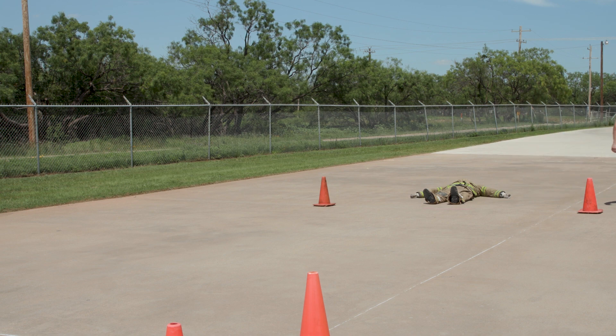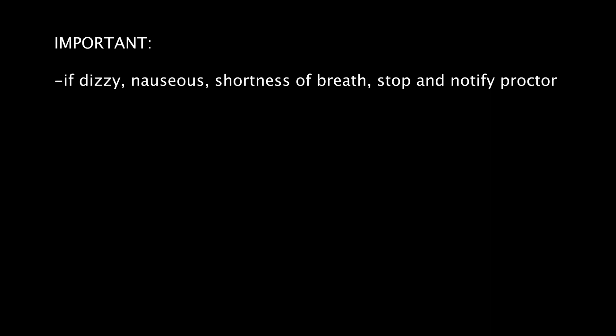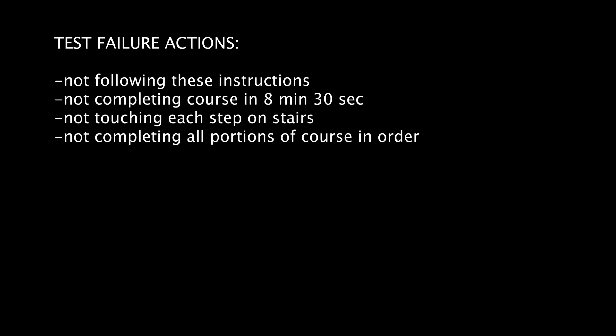Proceed back to the table with your proctor and remove the vest. Important: if at any time you feel dizzy, nauseous, or experience shortness of breath, immediately stop and notify your proctor. Test failure actions include: not completing any portion of the course in the prescribed manner; not completing the entire course in 8 minutes and 30 seconds; not touching each step while ascending and descending the stairs — one warning will be given, and a second violation results in test failure; and not completing all portions of the course in order.